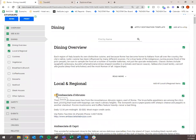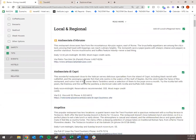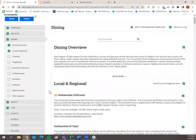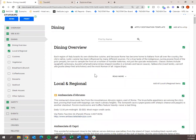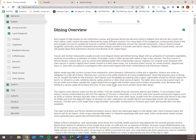Next is the dining tab. You'll notice the gold ticket items again. There's a dining overview, and I always like to add the local and regional. But there are also different cuisines: vegetarian, breakfast and brunch, coffee houses, desserts, seafood, steak options, and others. Every destination guide is a little bit different, which is why I highly recommend reviewing everything — it helps us learn as well when we see what a destination guide has to offer.